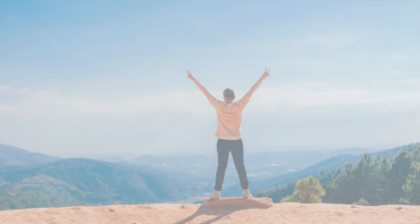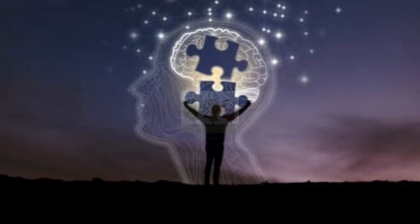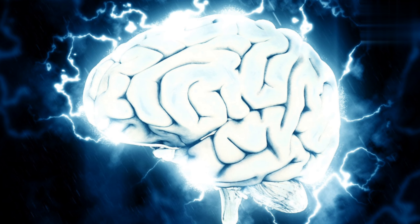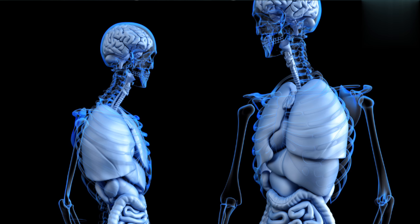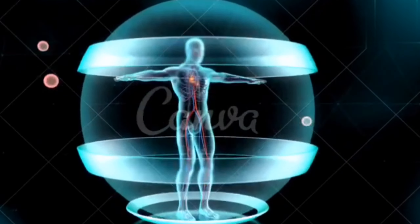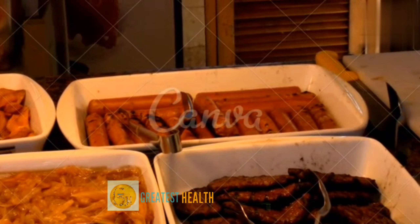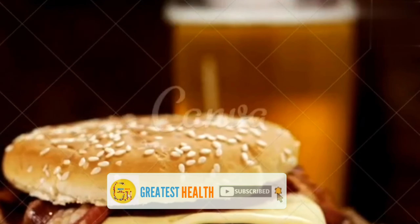These foods can increase your risk of dementia. Dementia is a general term for the impaired ability to remember, think, or make decisions that interferes with everyday activities. You can help reduce your risk of the disease by cutting certain foods out of your diet.